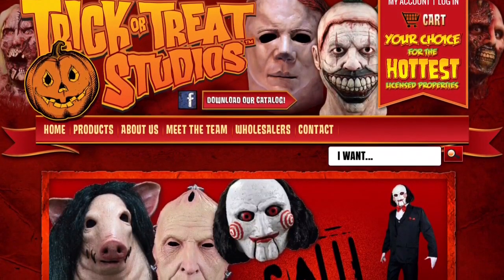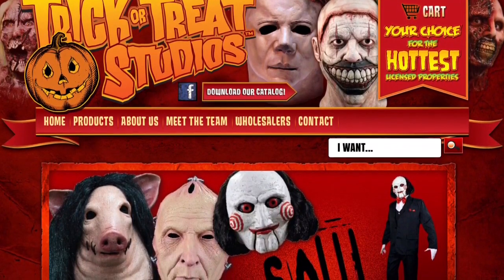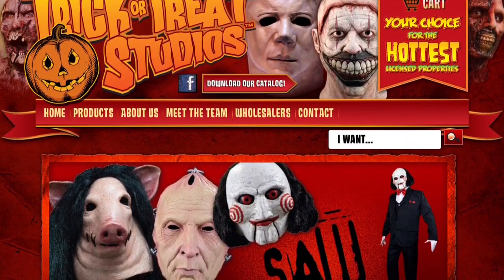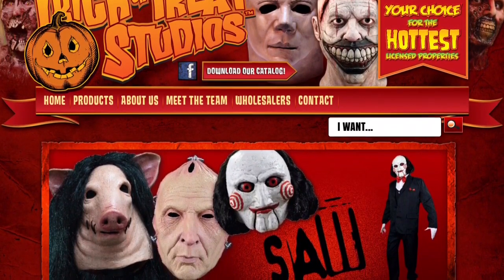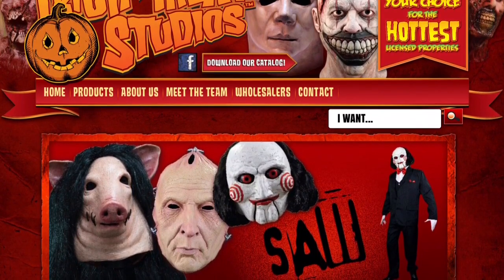For all things Halloween, this is Hauntformer, and no, I'm not playing any games, because I am here to take a look at the Saw Official Billy Puppet Prop.